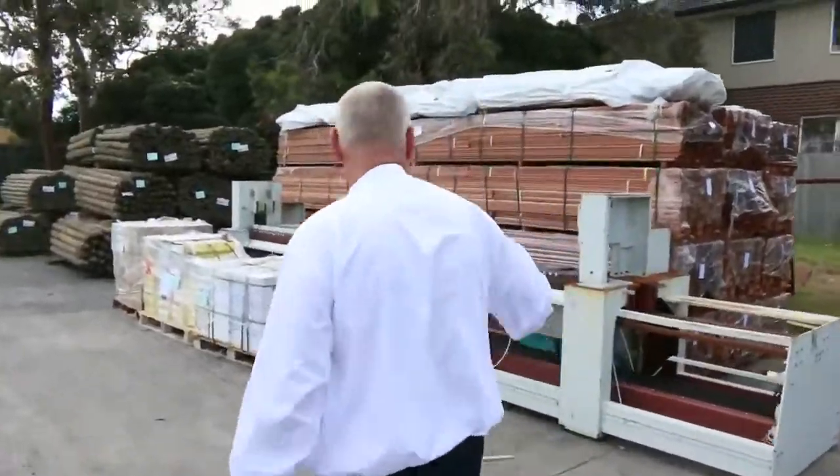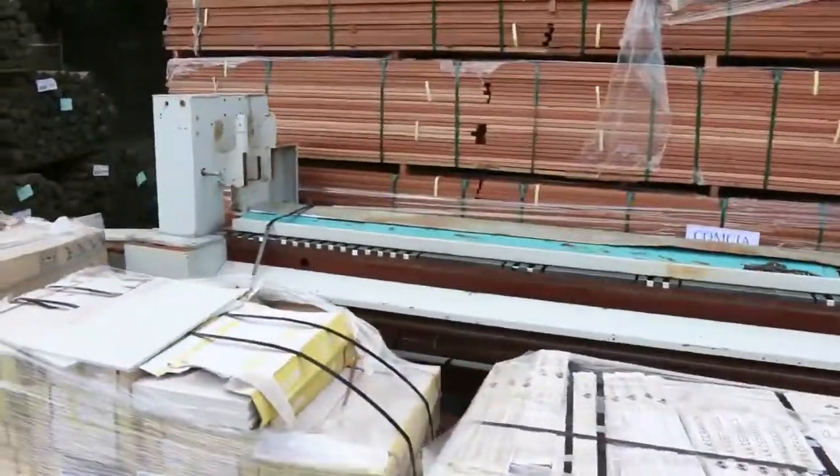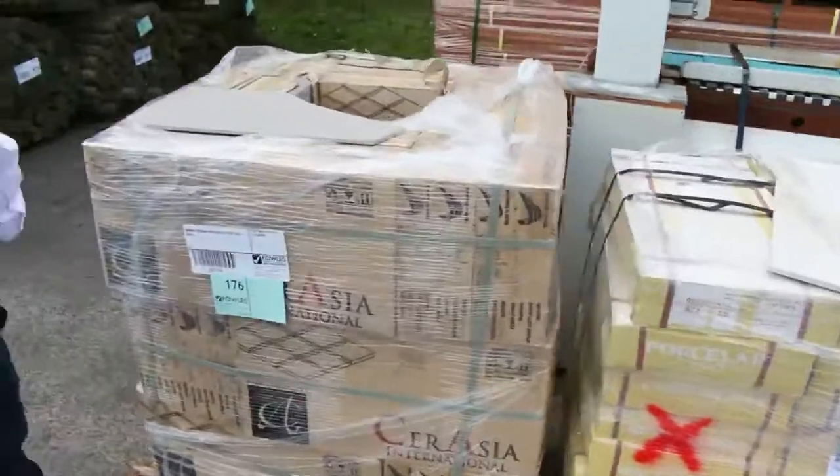Over here we've got a nice big cutting machine — a huge cutting machine. Here we've got some more tiles: these will be clearance tiles, some really good quality stuff. Goes to the highest bidder.